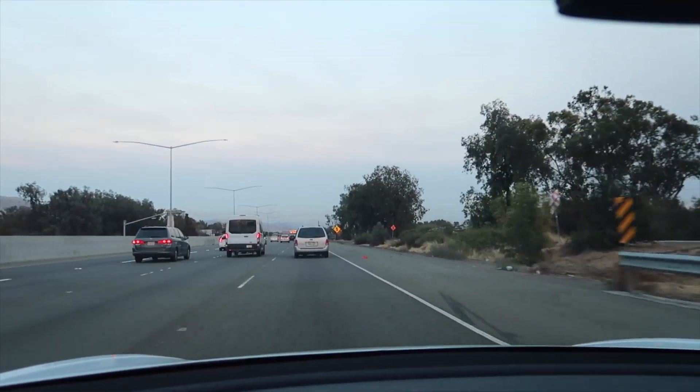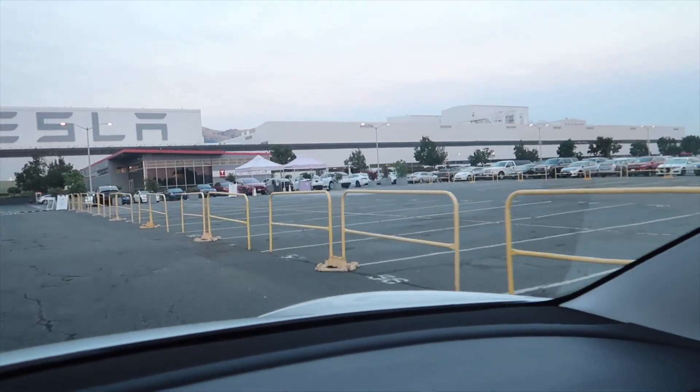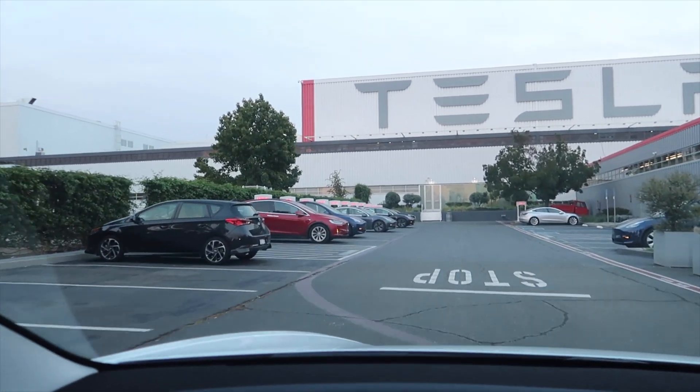Fremont — there's the factory. Something's going on over here; they don't usually block off this area. Let's see what's going on. There are the superchargers down there, so let's go and charge.